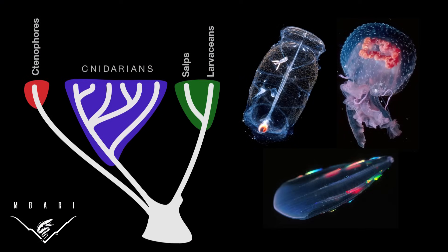The factors that lead to changes in salp populations and the effects that salps have on an ocean ecosystem are very different from the causes and effects of changes in cnidarian and ctenophore populations.